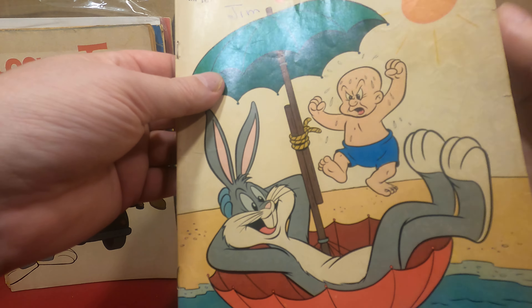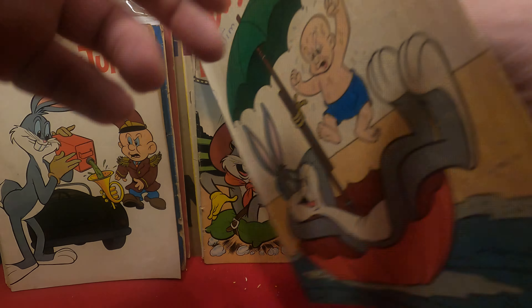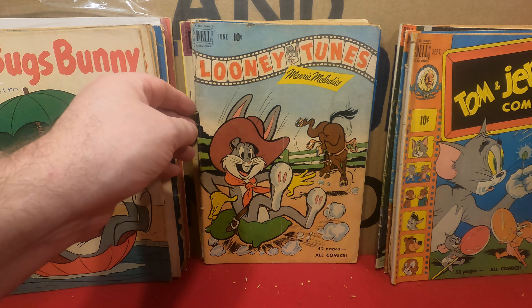Dell Comic Album featuring Bugs Bunny, number 6 from 1959. Right, the carrot.